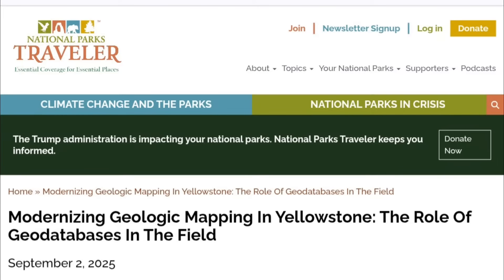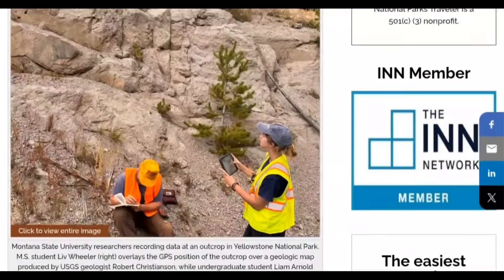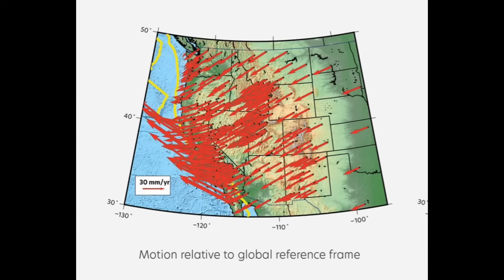Yellowstone ground tearing apart is being actively tracked by scientists at the USGS. They are mapping the geo fields as we speak. This is a new update — they said to see how the ground moves in Yellowstone. First look at the rest of North America, and this right here shows the motion that is happening.